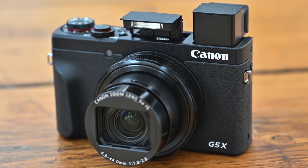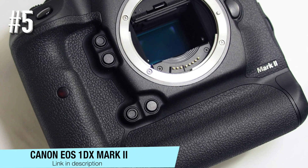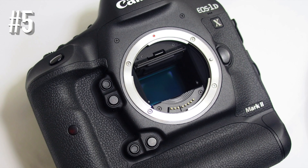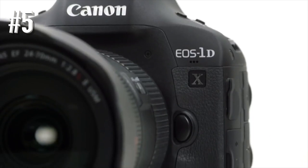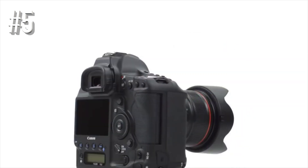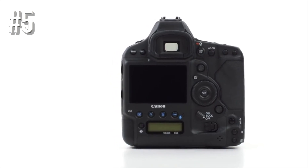Number five: Canon EOS 1DX Mark II. If you want the best of the best and have the budget to match, then the 1DX Mark II is the obvious choice. It's big and it's bulky, but it's got the goods to back it up with a stunning AF system and fantastic image quality.